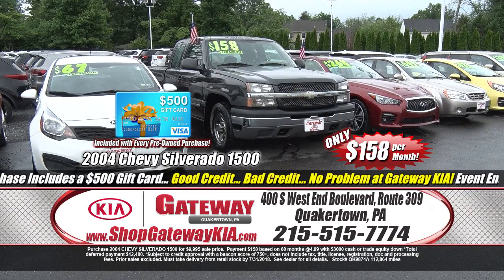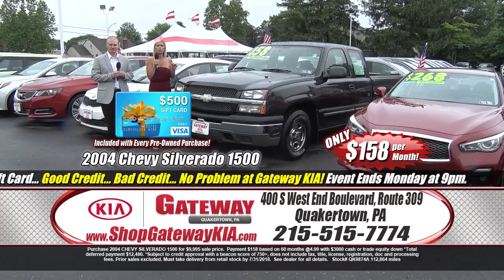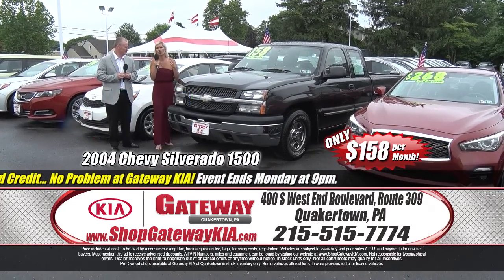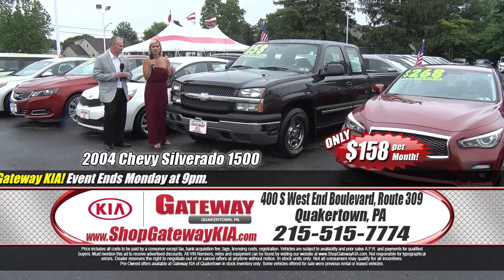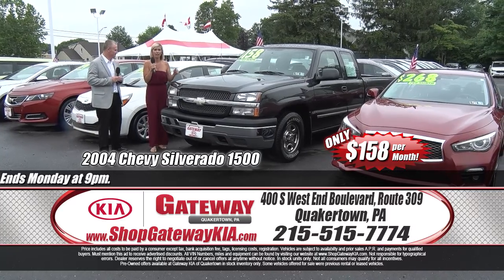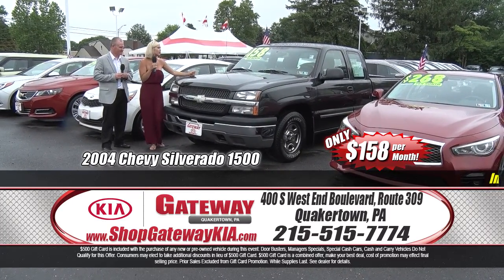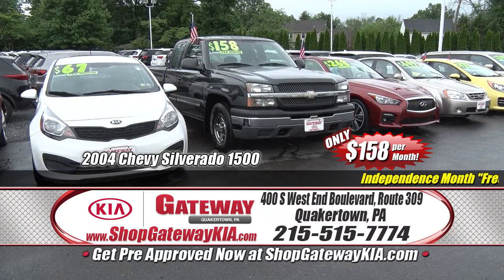Let's talk trucks — let's talk Silverado. This is a 2004 Chevy Silverado 1500, one owner, clean Carfax, V8 power. Low miles, extended cab, full eight-foot bed — you're really going to fit a lot back there. Heavy-duty trailer package, fully loaded, runs and looks great. For a truck this size, you ain't going to find it anywhere else for less than $158 a month.